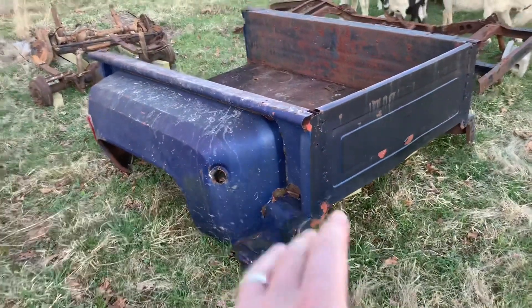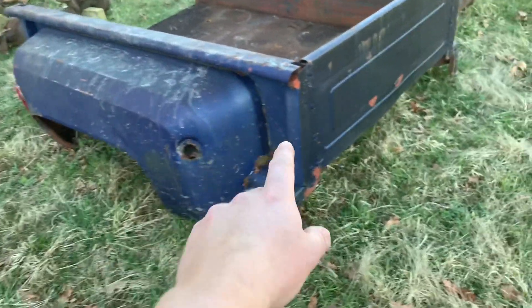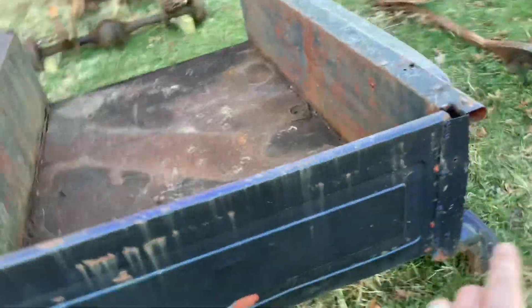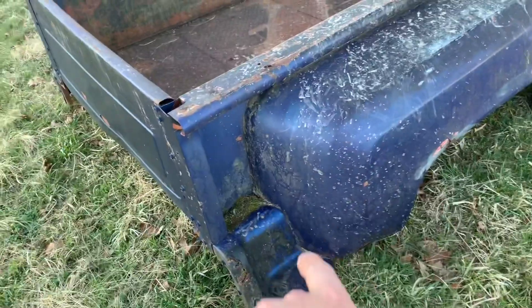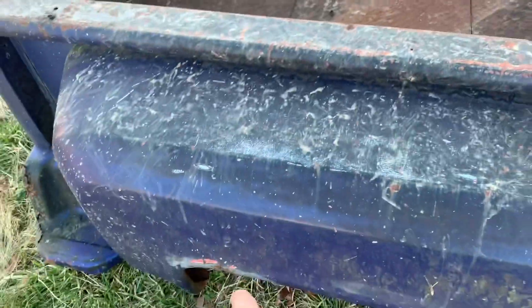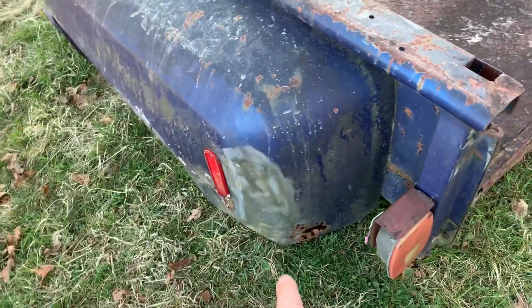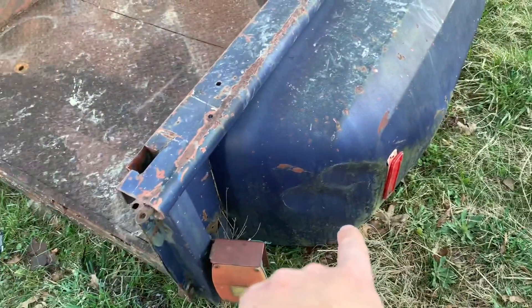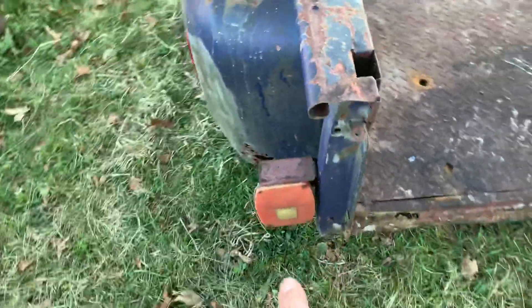I've also got this bumper — not in the best shape but it's solid, comes with a hitch. This bumper came off a late '70s square body short-wheelbase stepside. These things are getting really hard to find. This one's not in perfect shape — it's got some mold, moss, and rust — but nothing too crazy. There's a small tear in the fender, a little body work needed, and a big dent in the back I'll have to beat out. It did have both tail lights and the bracket, which was pretty cool.